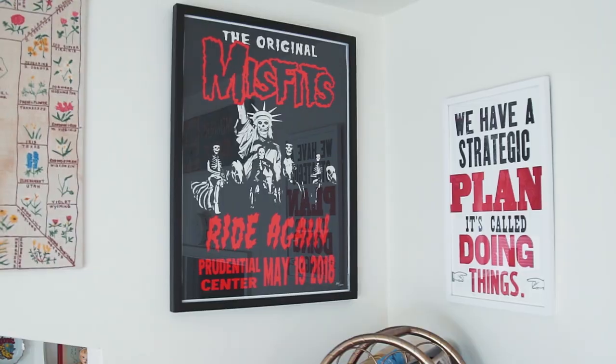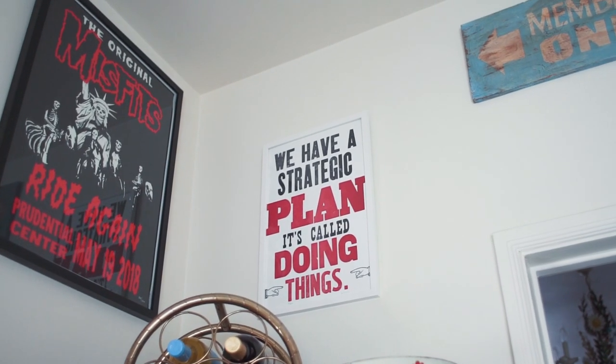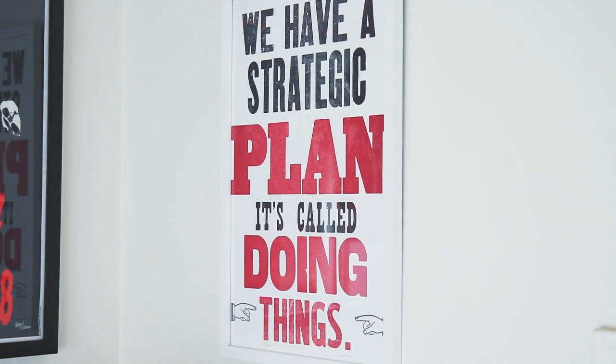This print above my fridge is from the PC Press in Des Moines, Iowa, and I immediately fell in love when I saw it because this quote really spoke to me. It says, "We have a strategic plan, it's called doing things," and I feel like that is just my business motto. If you want to do something you just start doing it — you don't have to have a plan or a bunch of money, you can just start doing anything any day.